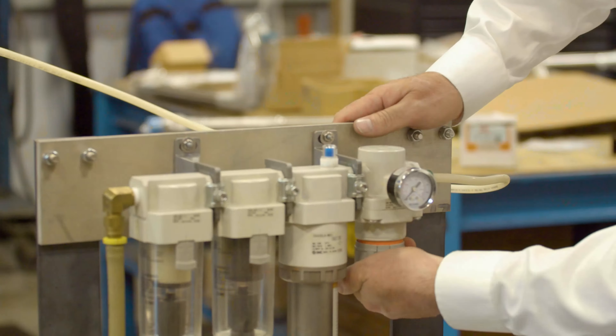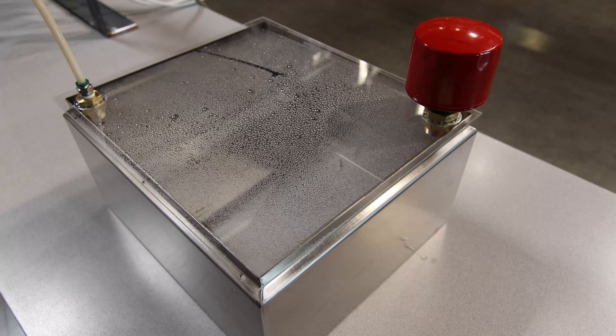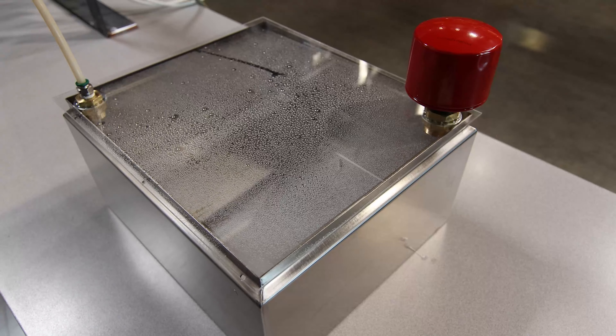One of our largest customers here at GCC Northwest came to us with a problem of water and particulate aggression into their hydraulic tank. We've created a solution that eliminated that problem and has saved the customer many tens of thousands of dollars per machine. Part of our validation process is we ran an extensive test in-house on a customer's machine in real life.